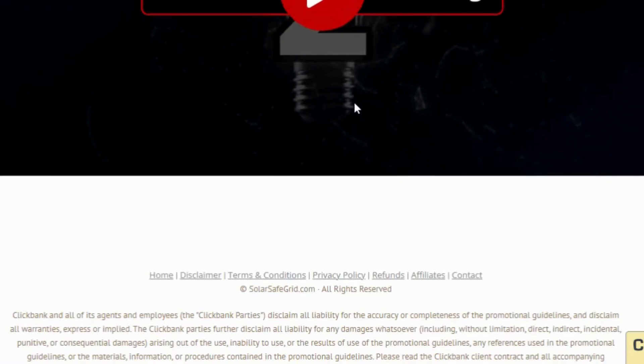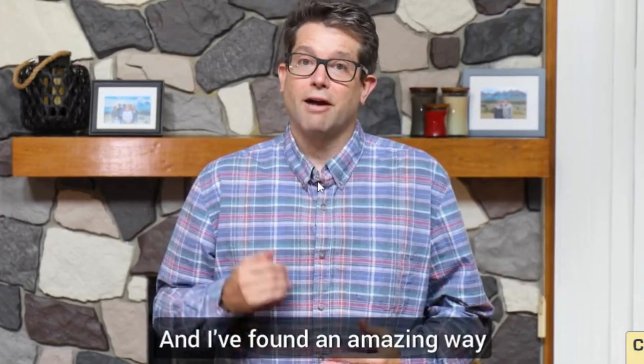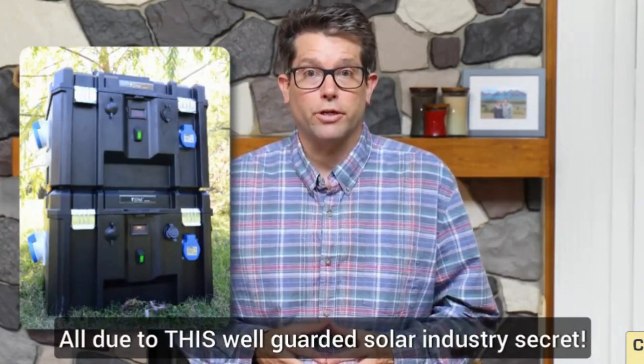It's a secure storage solution equipped with solar panels on its roof. These panels capture sunlight and convert it into electricity, powering the safe's internal lighting and alarm system. Why choose a Solar Safe?